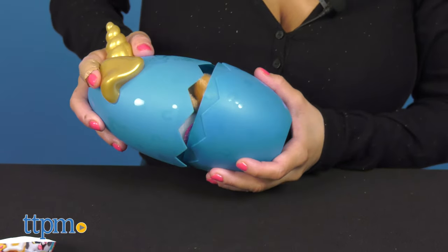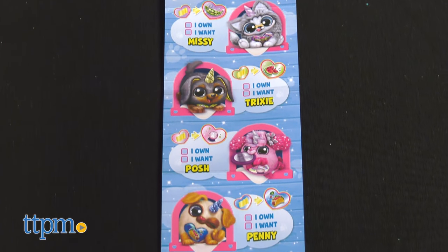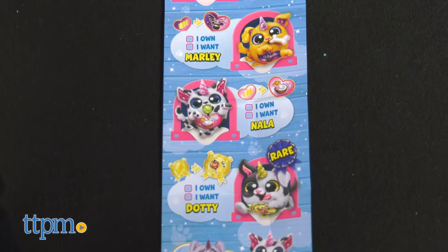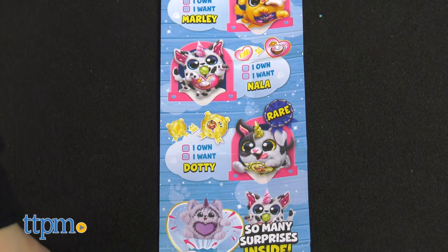There are seven new breeds to collect, including the Dachshund, Pug, Dalmatian, Poodle, Labrador, Husky, and the rare best-in-show Bulldog.